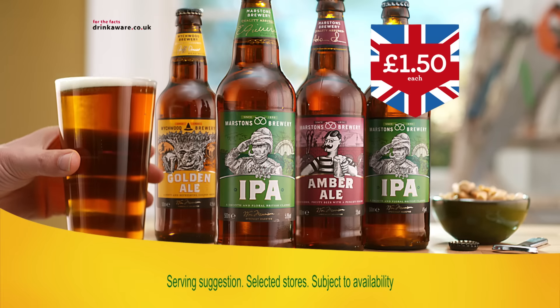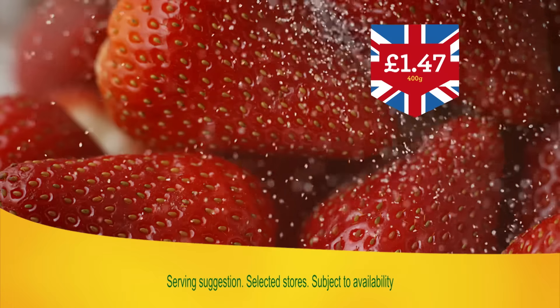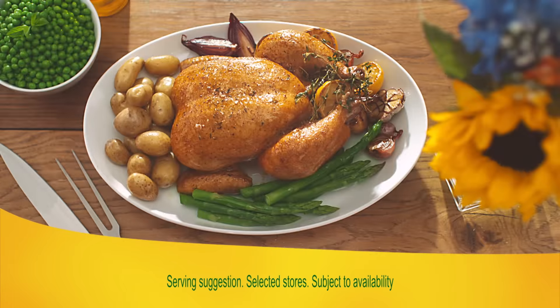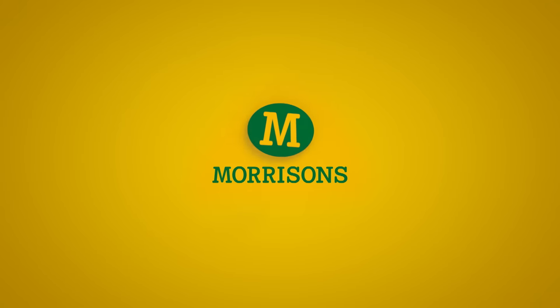Add all the flavour of fresh new season Jersey Royals, Morrison's signature British ales and finish with award-winning British cheeses, delicious summer fruit pudding and fresh British strawberries. Make it a great British summer at Morrison's.